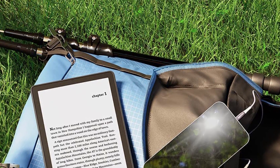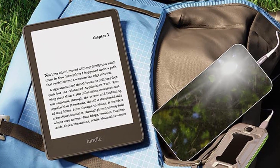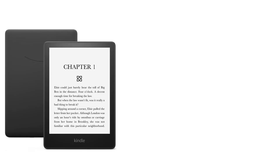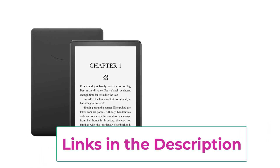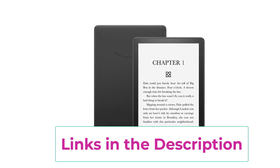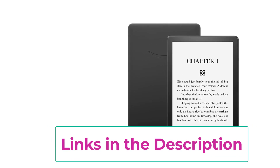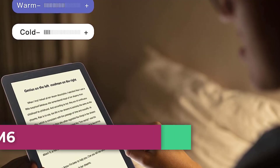Now with adjustable warm light to shift the screen shade from white to amber — easy on the eyes. Waterproof, built to withstand accidental immersion in water, so you're good from the beach to the bath. Find new stories with Kindle Unlimited — get unlimited access to over 2 million titles and thousands of audiobooks. Go hands-free by pairing with an Audible subscription and Bluetooth headphones or speakers.